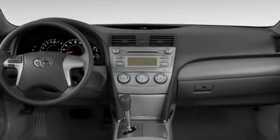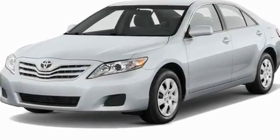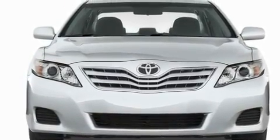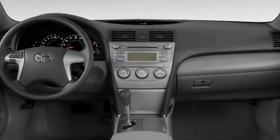Its top features include cruise control, steering wheel mounted controls, a rear window defroster, a CD player, a passenger side vanity mirror, a low tire pressure indicator, traction control and stability control systems, an anti-lock braking system, rear curtain airbags, and a vehicle anti-theft system.